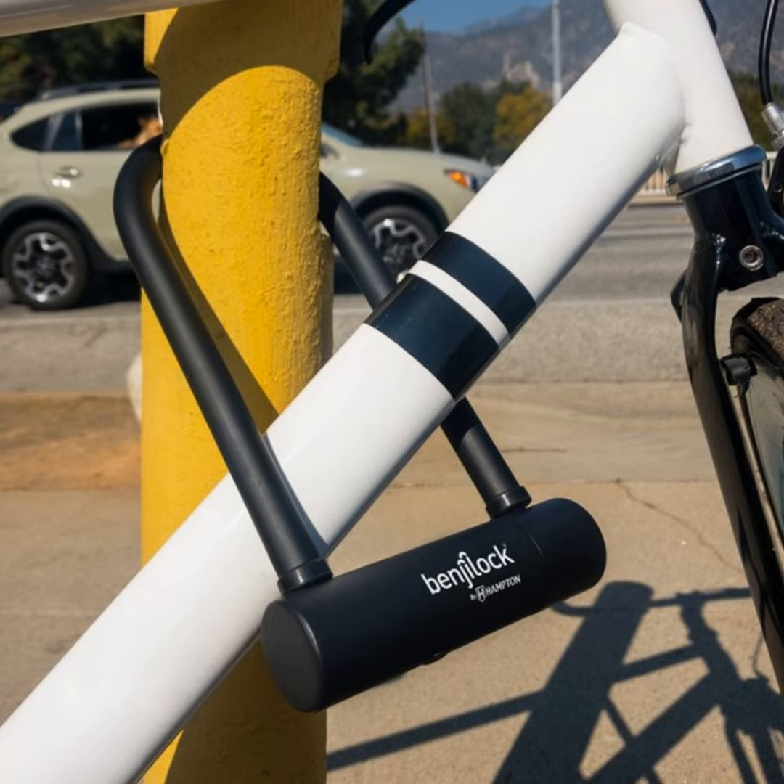Cooking with the power of the sun. I'm Fred Fishkin here to tell you about the latest innovation from my friend Patrick Sherwin and his great team at GoSun Stove.